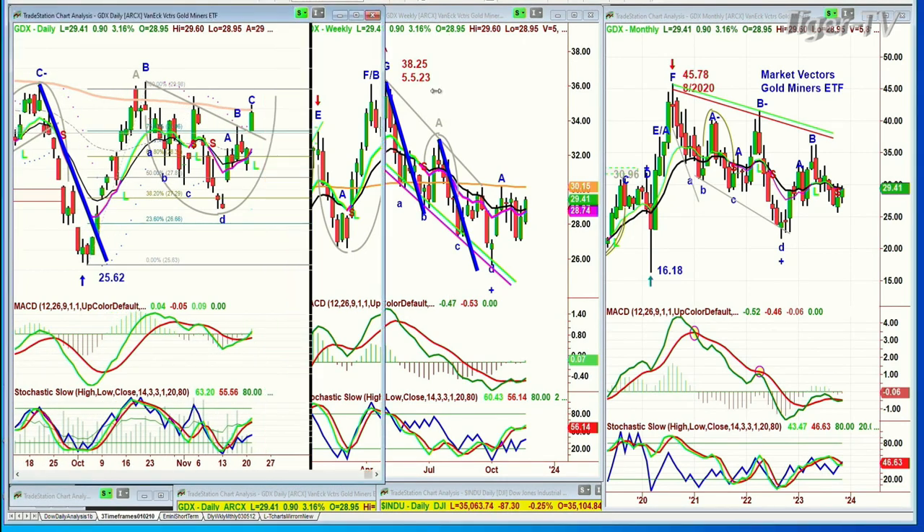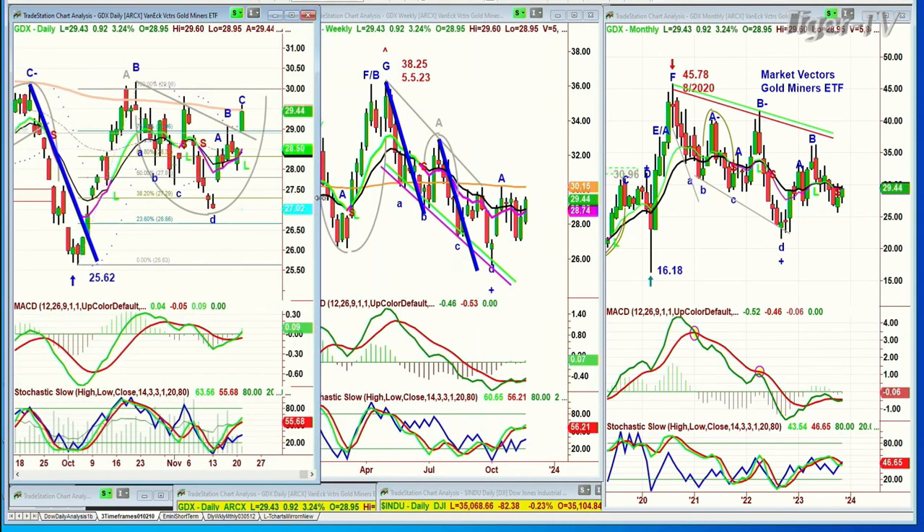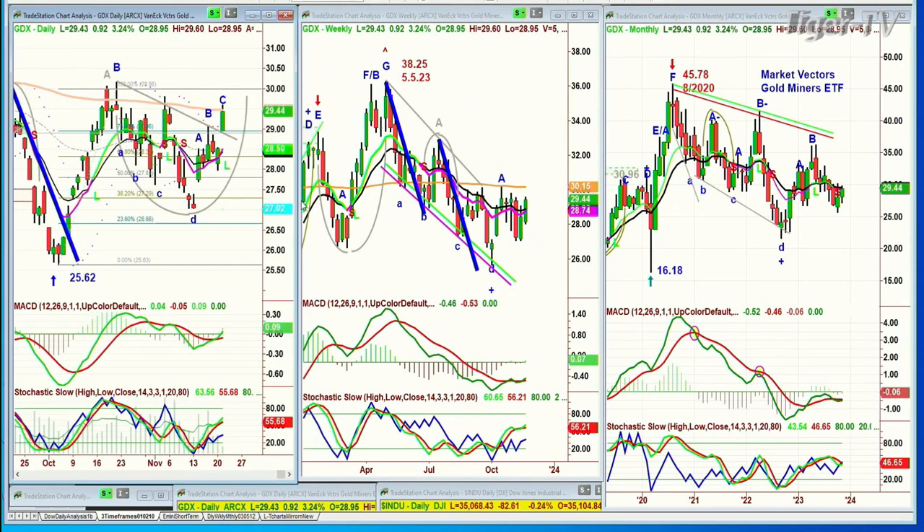We've been tackling that 200-day moving average so many times. John speculates this is building cause to launch past and over that key resistance - the 200-day exponential moving average. He wanted to ask if I see something similar and get my read on that.